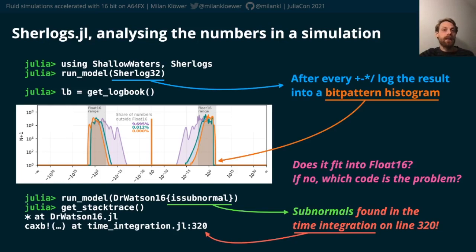And Dr. Watson then says: in the multiplication in line 320, there was a subnormal. And so we can identify this, look into the code and think about how to reformulate these lines.